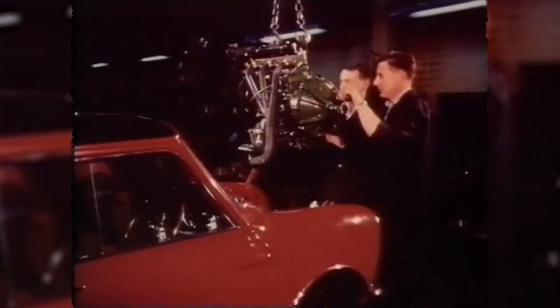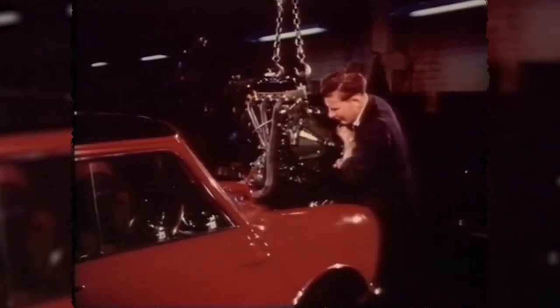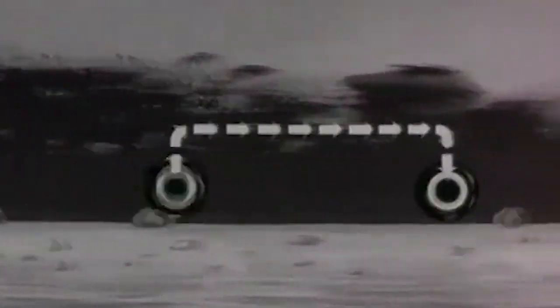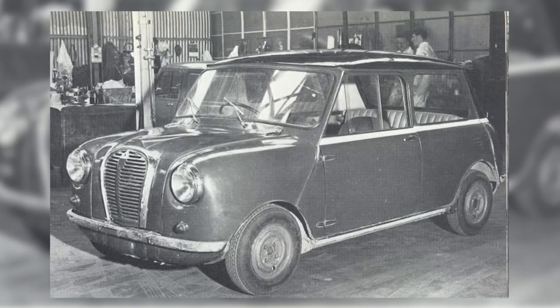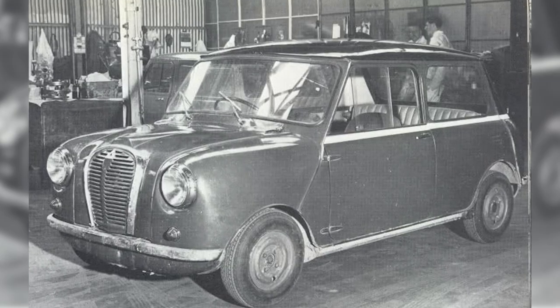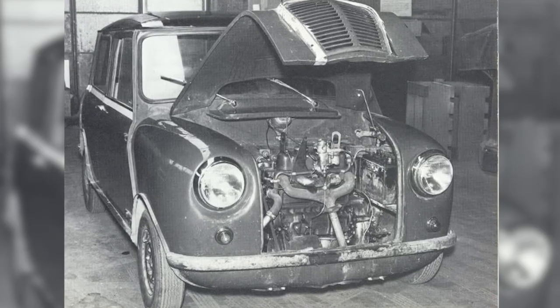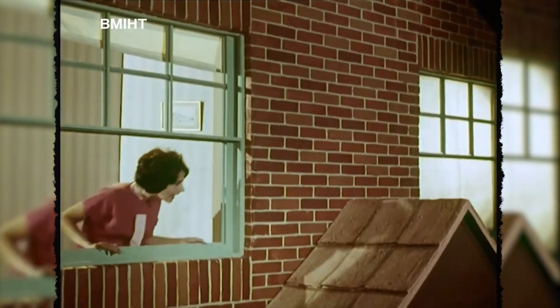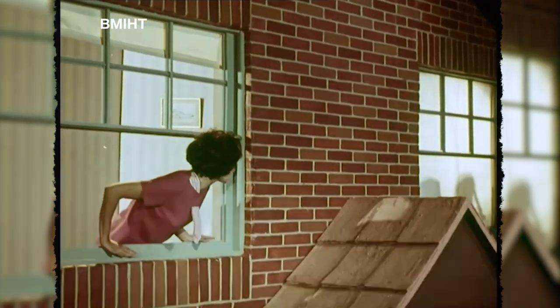All of these problematic outlines fell into the lap of BMC designer Alec Issigonis and a team of eight other individuals to find an inventive way to make it work — and invent they did. Utilizing a transverse engine mounting solution to save space, making the transmission part of the engine's oil pan, and designing rubber cones to act as suspension bushings, all of which culminated in what was dubbed the 'orange box,' the prototype for what became the original Mini.